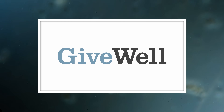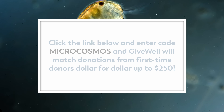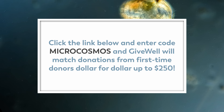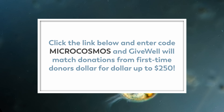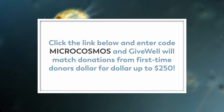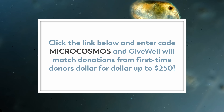Thank you to GiveWell, an organization that makes it easy to find excellent charities to trust. GiveWell is matching donations from first-time donors, dollar for dollar, up to $250. Click on my link below to donate, and be sure to use the fundraiser code MICROCOSMOS at checkout to make sure your donation gets matched.